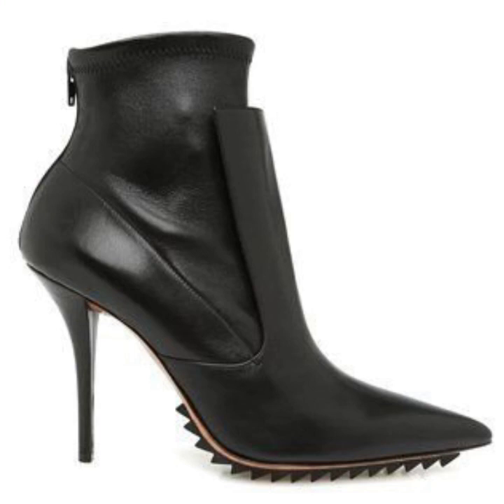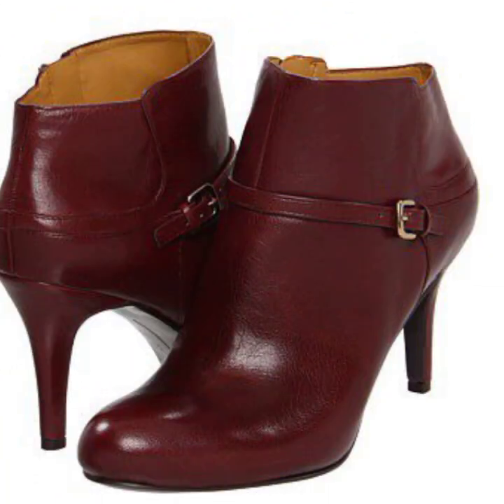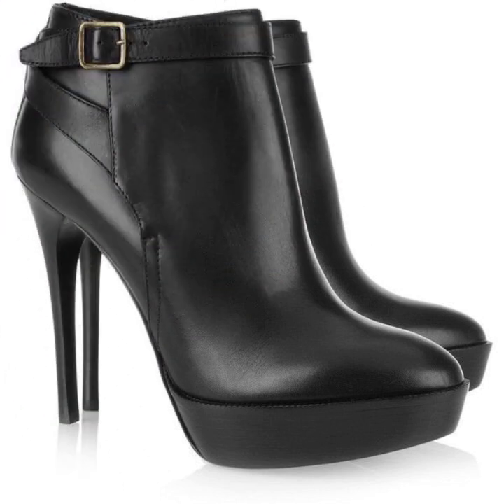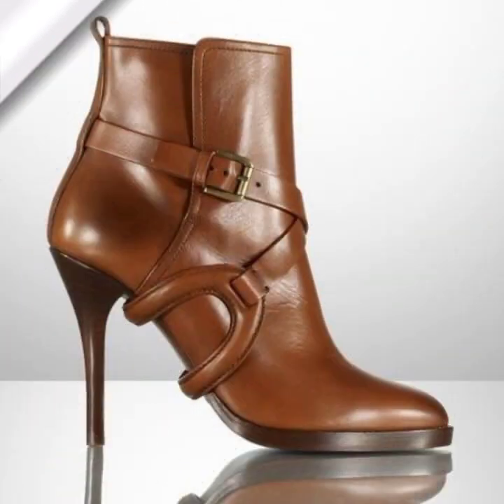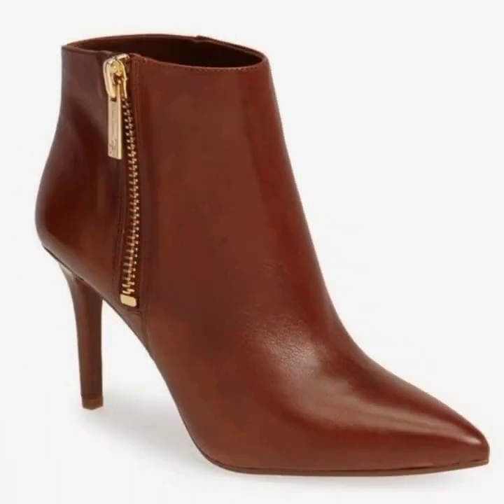If you like to buy this type of shoes collection, you can visit these outlets. The price of these shoes is very high. All shoes have a pencil high-heel style.